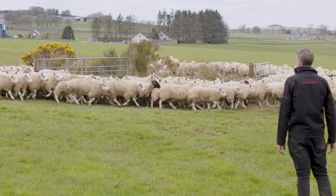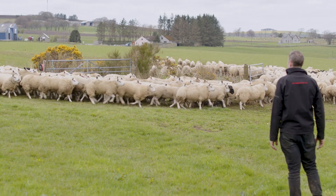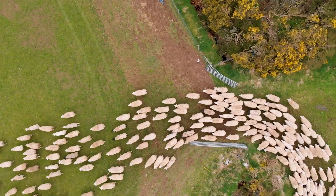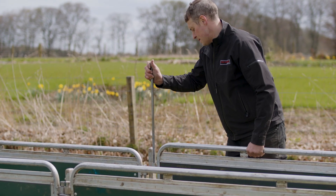Normally for tackling worms we'll use a white wormer on our second Heptavac P when the lambs are roughly eight weeks old. We'll then monitor them all summer and they'll get fresh grass and rotated regularly. We use a lot of young new grass which keeps the swards clean.